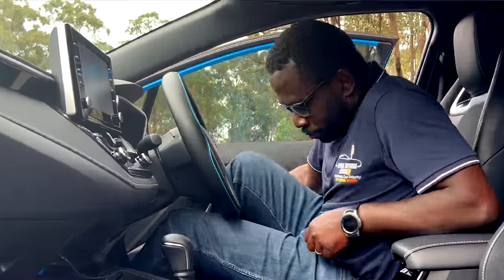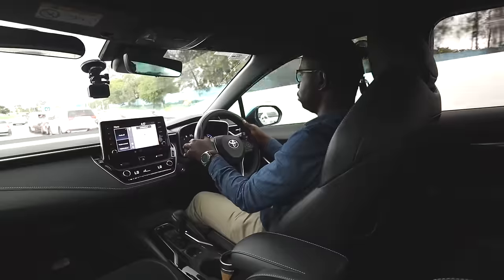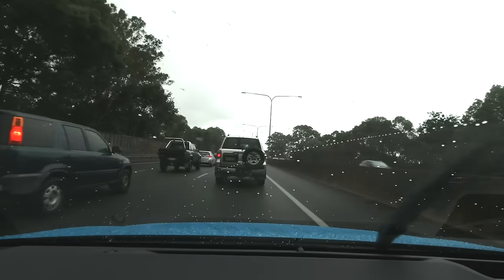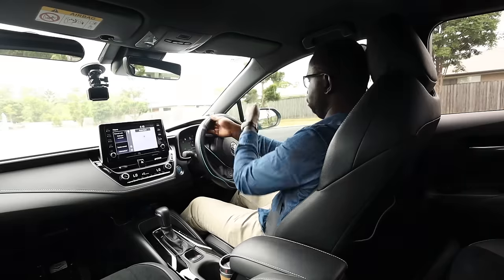You are about to learn how to drive, or you just started. Perhaps you are almost ready for your driving test, or you've been driving for several years but still struggle to use the steering wheel.